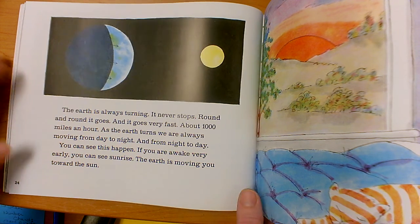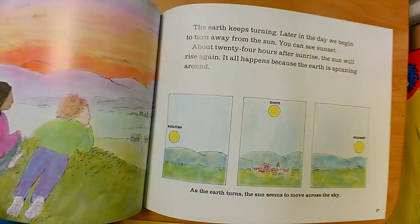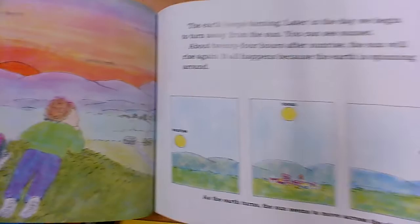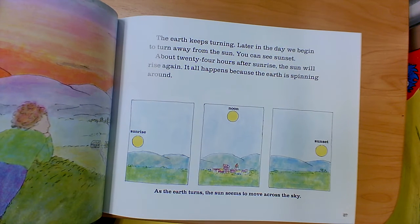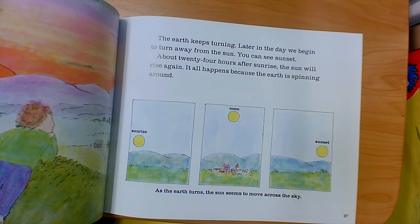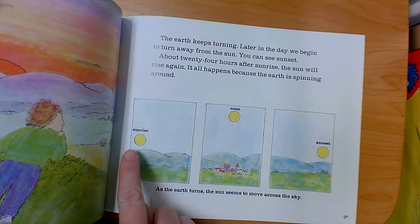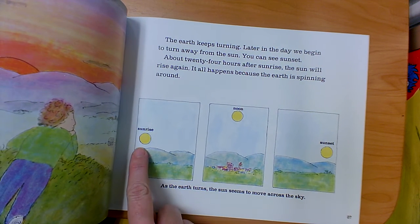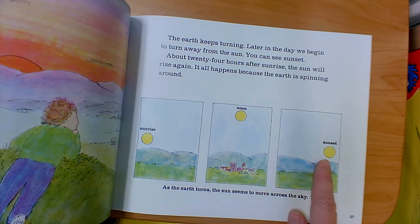The earth is moving you toward the sun. The earth keeps turning. Later in the day, we begin to turn away from the sun and you can see sunset. About 24 hours after sunrise, the sun will rise again. It all happens because the earth is spinning around. As the earth turns, the sun seems to move across the sky — sunrise, noon, sunset.